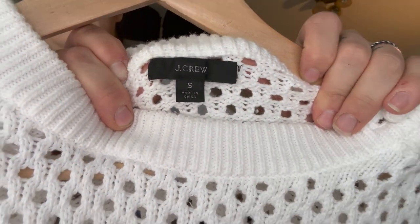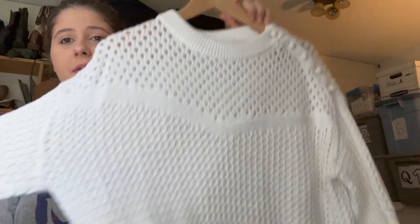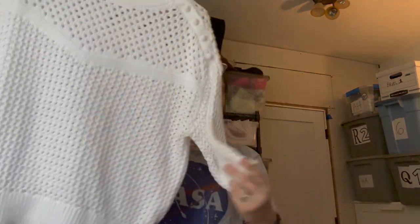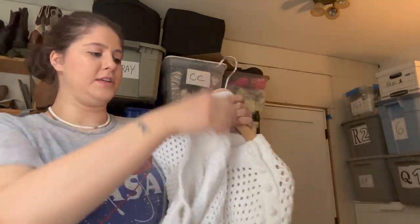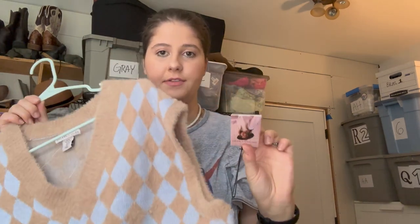This is J.Crew, size small — an open knit sweater. Since it's pretty open with holes all over it, I feel like this could be good in the summer for cool evenings. You could wear this over a swimsuit because it's somewhat sheer. It's short sleeve or half sleeve, really cute, and it's from spring of 2020 so it's fairly new as well.